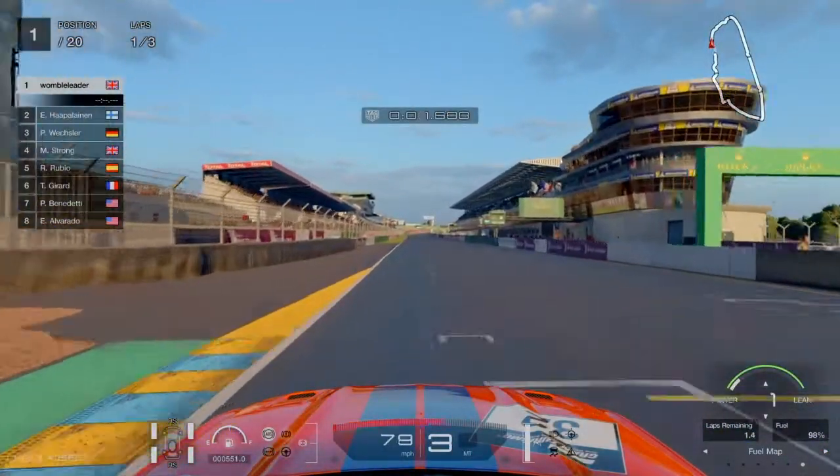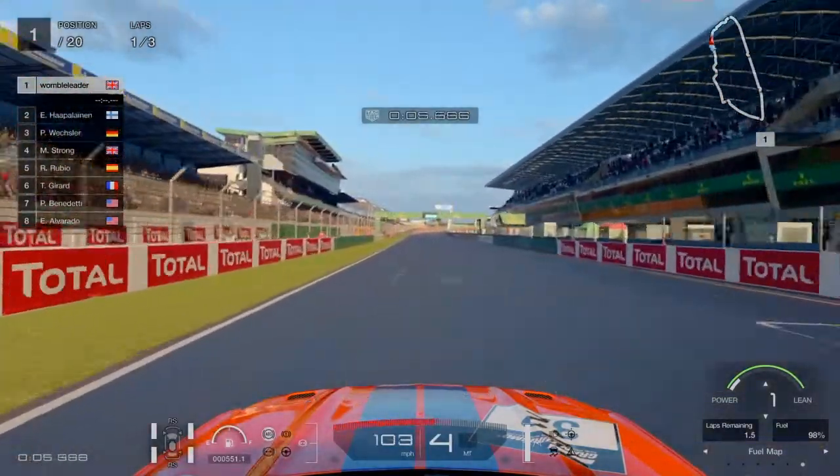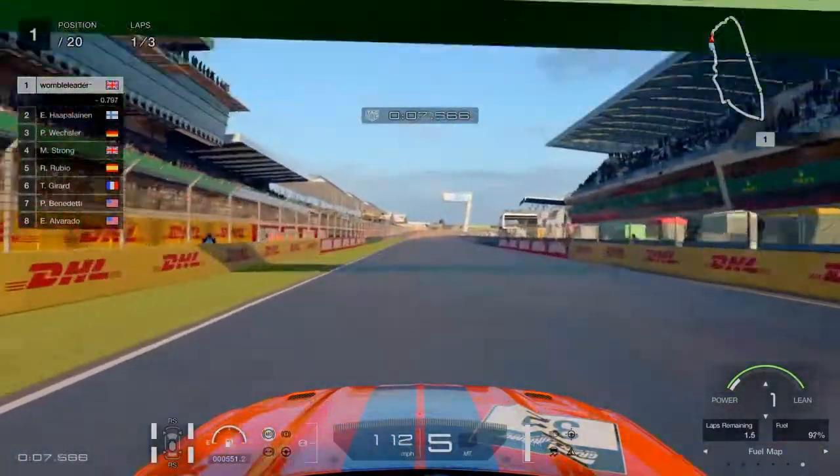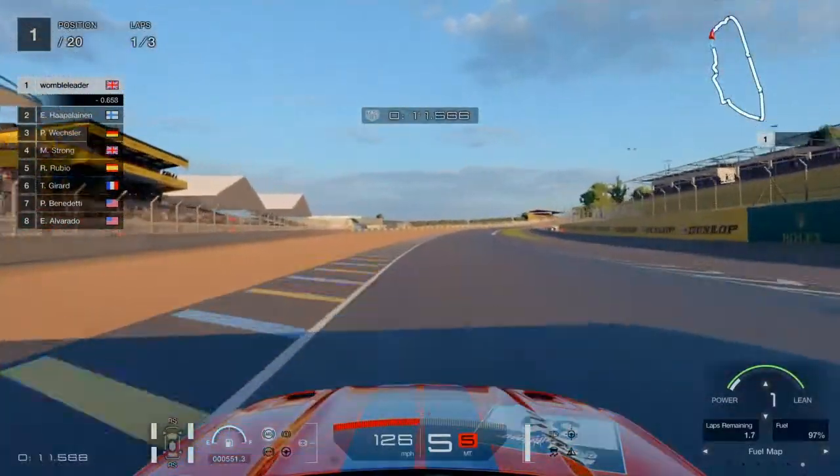Now we introduce the second race. For this one we are just going to do a little bit of mild fuel saving - nothing too excessive. We are going to short shift at around about the 70% mark on the red rev bar.